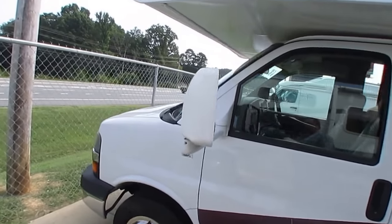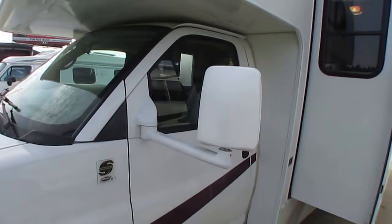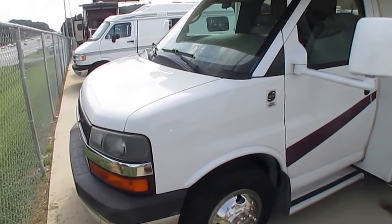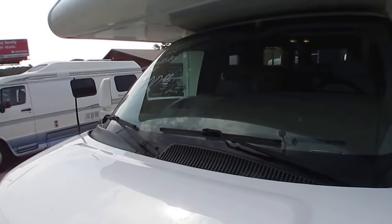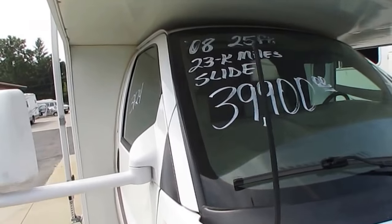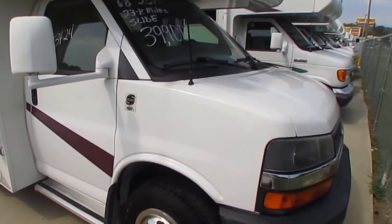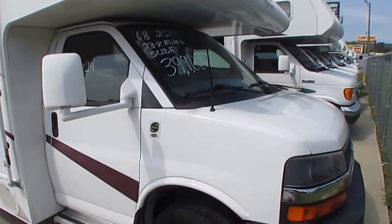You can see that for a 2008 model it's in phenomenal condition. This was a trade-in that we purchased from one of the new RV dealers we work with. We have a couple of dealers that we appraise their trade-ins for them because they only sell new RVs, and this came from one of those dealers.